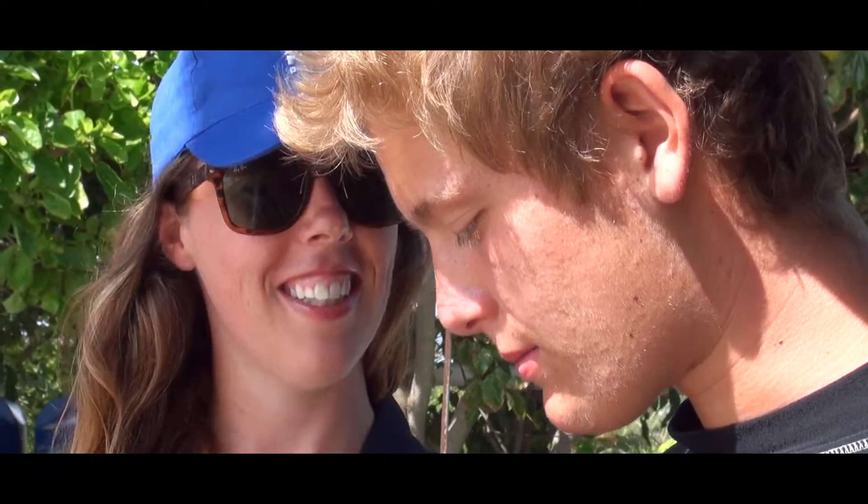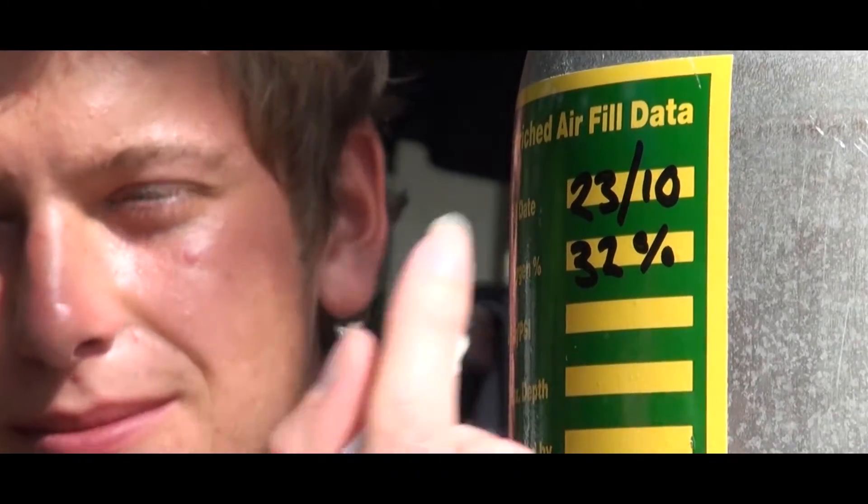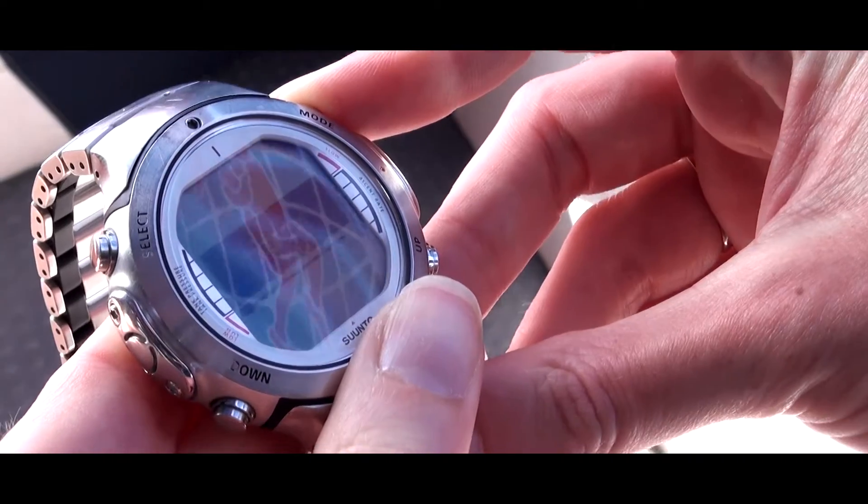Because we use a different gas mix, it is especially important to learn how to analyse the tank before diving. After my instructor taught me how to do this and set my dive computer to Nitrox mode, we were ready to jump in.